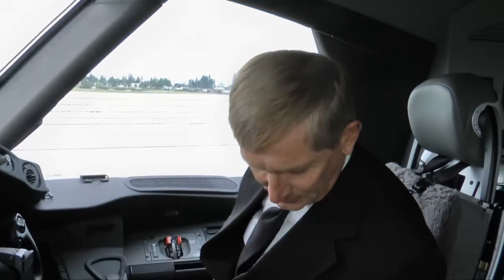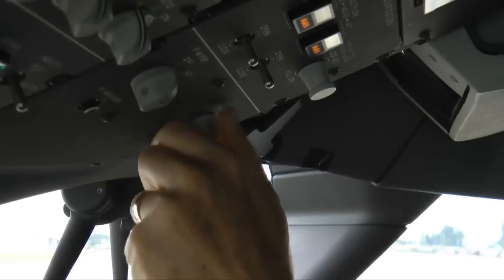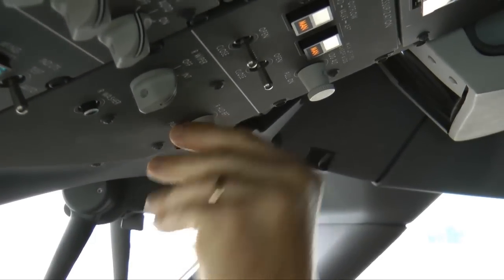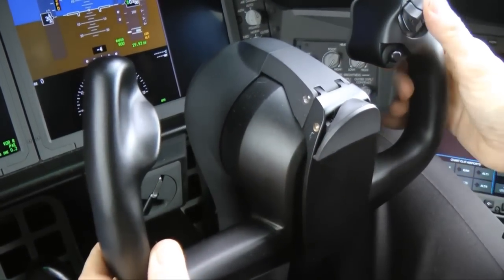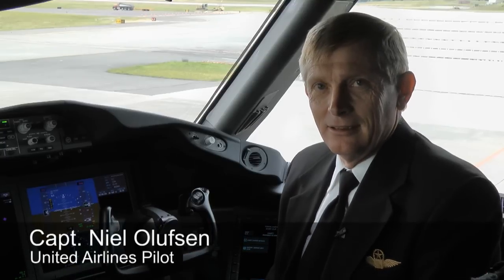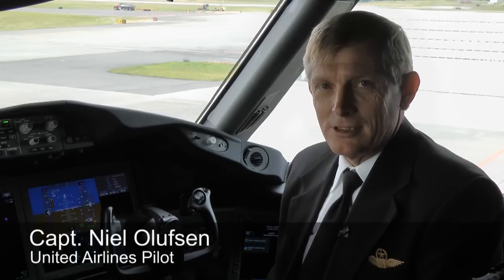Really cool, I like it, it looks very modern. As United pilot Captain Neil Olofsson takes a peek inside the flight deck, he reveals that he's actually gotten to fly a 787 already in preparation for its entry into their fleet. It was very exciting — I knew every other pilot around me wanted to sit where I was sitting.